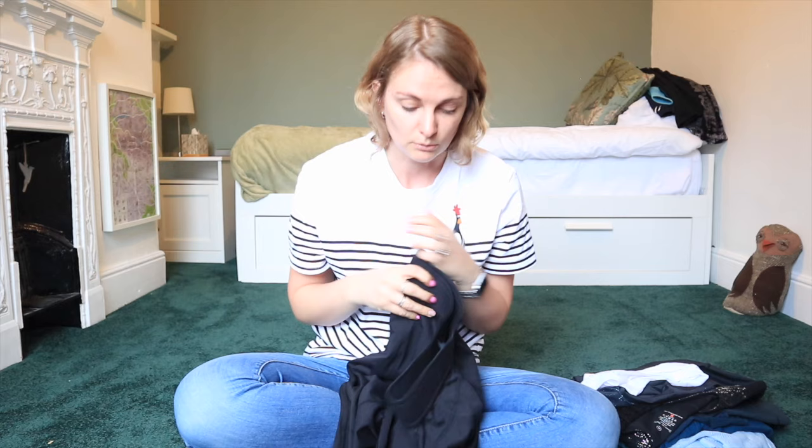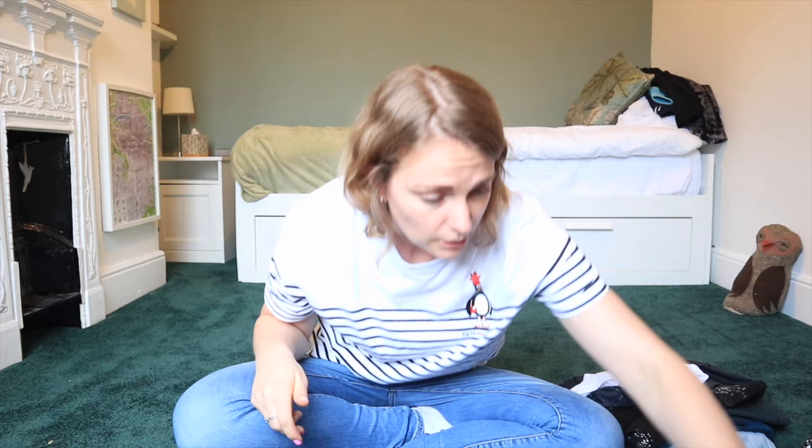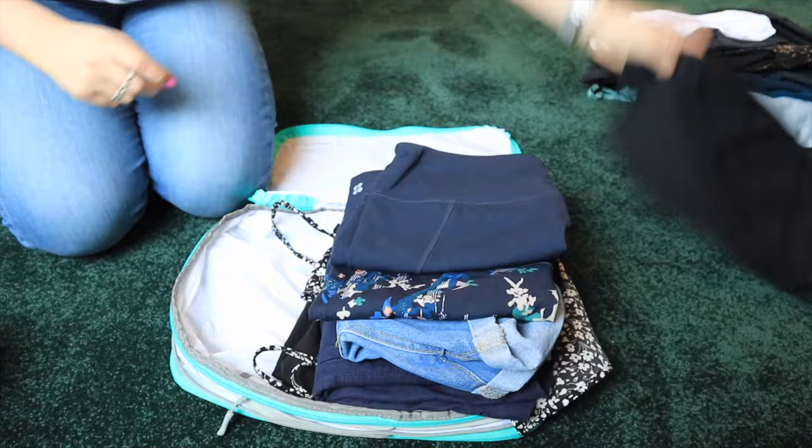I'm putting those trousers in because I'll be traveling in my other pair for 24 hours on the plane, so I don't want to wear them again when I get to Sydney. They're also there in case I'm cold since the weather forecast doesn't look great. I panicked - I've got an extra pair of trousers.